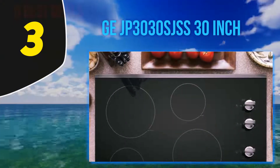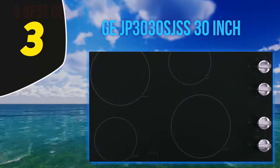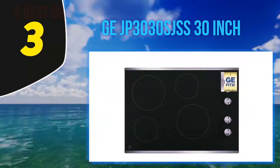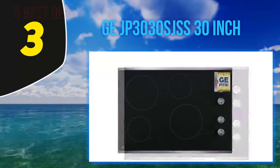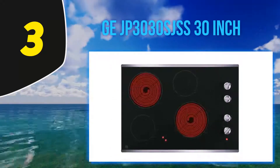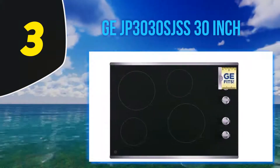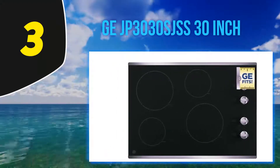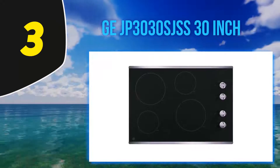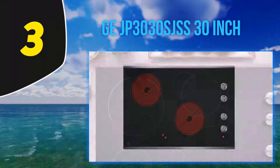At number 3: the GE JP3030SJSS 30-inch electric cooktop. This is a very sturdy and durable cooktop that gives users a wonderful and stress-free cooking experience. It looks every inch like an induction cooktop with the presence of control knobs instead of soft touch buttons. In total, the cooktop will take about 30 inches of space on your countertop. Ensure that you keep quite a good deal of distance between the unit and other kitchen appliances. It comes exclusively with 5 elements, each measuring various inches — available sizes include 6, 7, 8, 5.5, and 13.5 inches respectively. Each element has varying power requirements, and the wattage of this electric cooktop is between 1,200W and 3,000W, making it a moderate energy-consuming device.